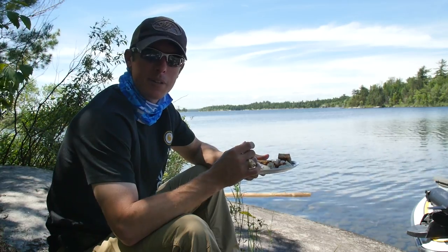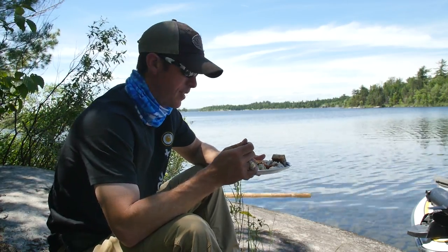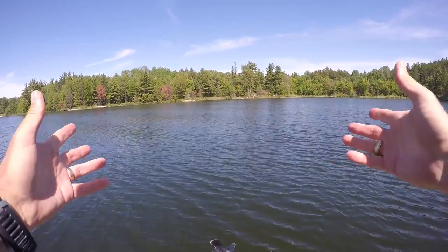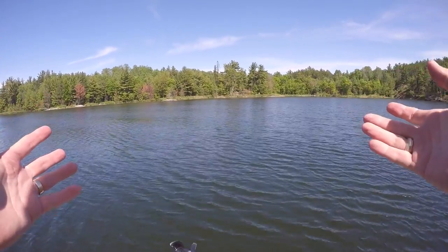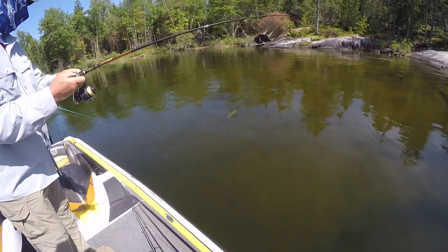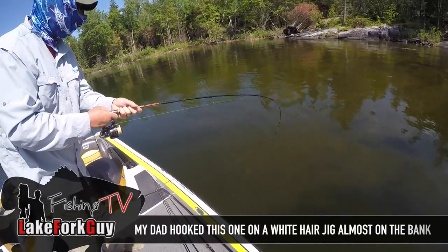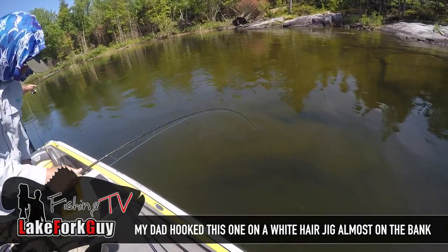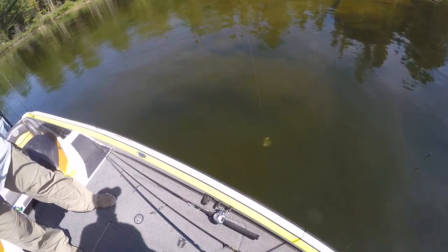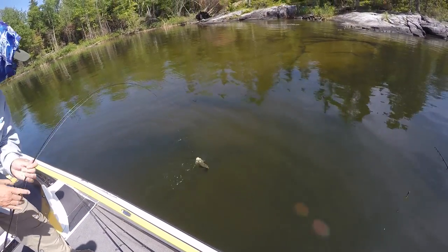Smallmouth are on the bed swimming around the shoreline — I don't know what else you could ask for. All right guys, here we are at a little spawning pocket right here, looks really good. Look at that — clear water, jeez, beautiful. That's amazing — you can see that fish ten feet down.